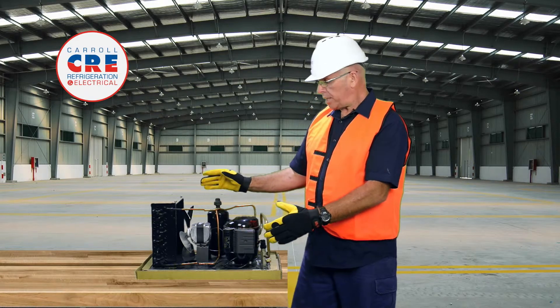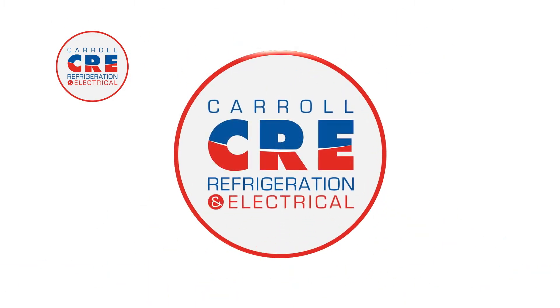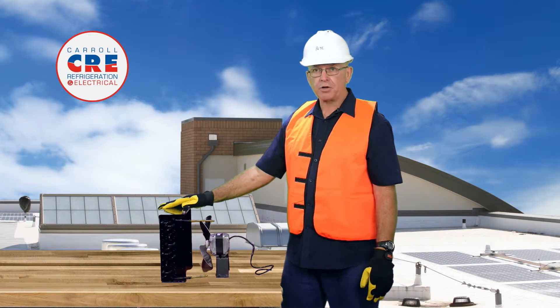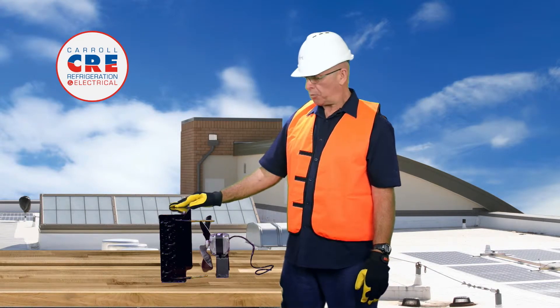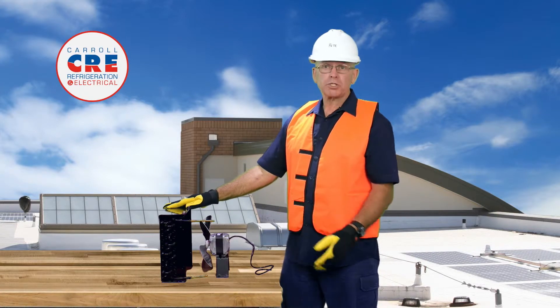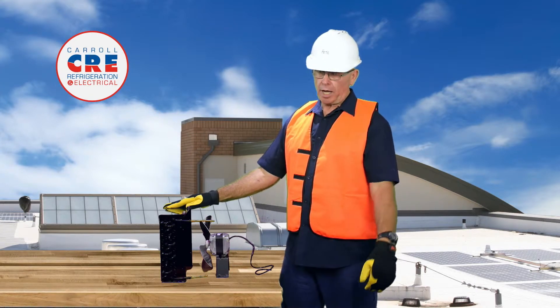So what we do is we offer an option where we relocate the condenser and the condenser fan only. This is the condenser and the condenser fan motor that we've taken off the unit. We've brought them up onto the roof so that we can get proper airflow through and get proper refrigerating effect. We join the pipes and the wires, we put a rain cover over the top and you're away.